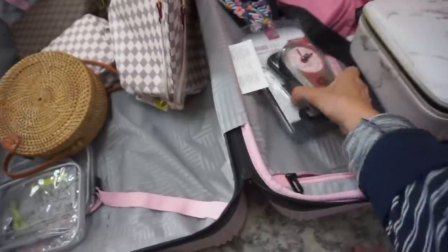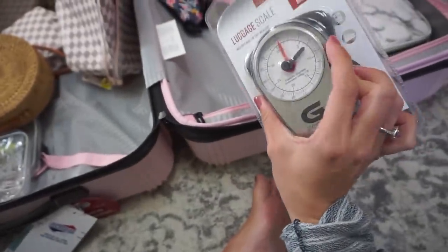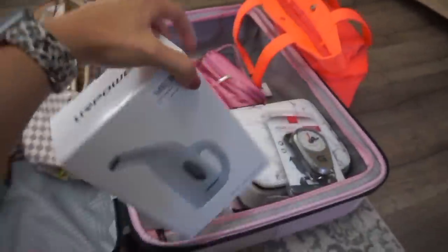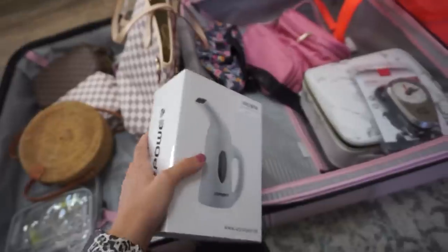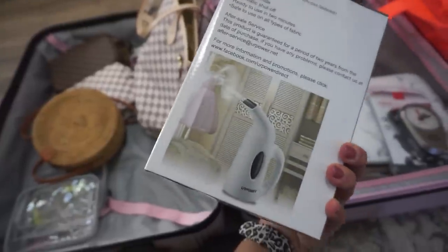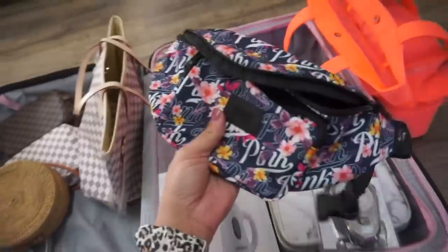I got a luggage scale — we'll be measuring our luggage before we leave because I'm notorious for putting over 50 pounds in a bag and I don't want to pay any fees. I picked this up at TJ Maxx. I also got a travel steamer because we're going to a wedding and I want my dress to look perfect. This one had really good reviews on Amazon and I heard great things from a few bloggers. I'll take it out of the packaging before packing to test it.